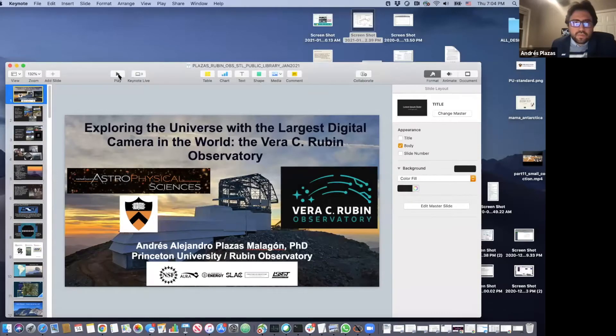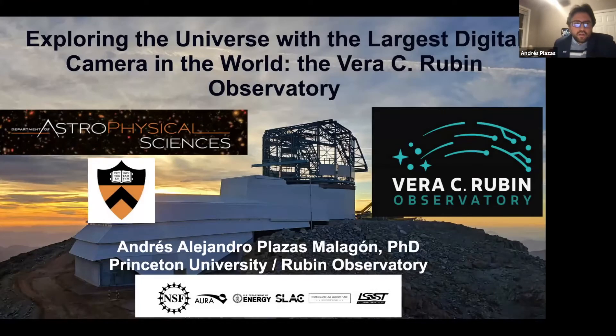Thank you, Denise, and thank you very much for the invitation. Let me share my screen. Thank you very much for the invitation to speak tonight at Science in St. Louis. It's my pleasure to be here, and today we're going to be talking about exploring the universe with the largest digital camera in the world, the Vera C. Rubin Observatory.